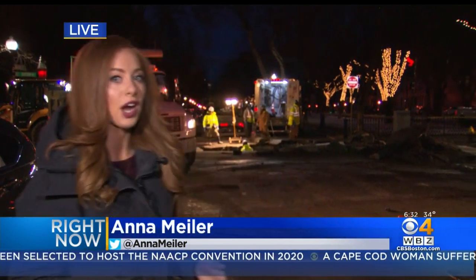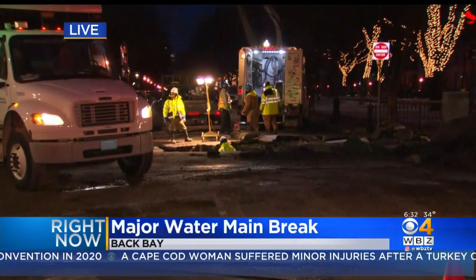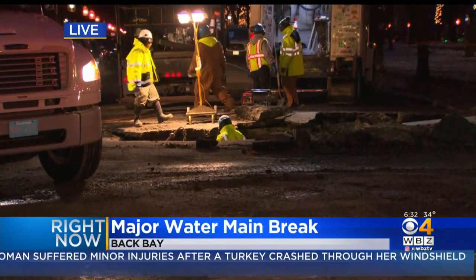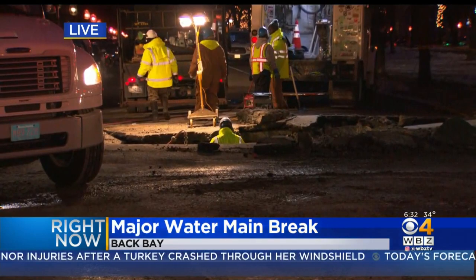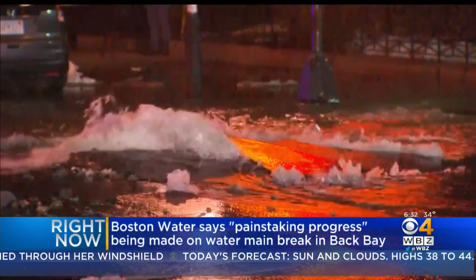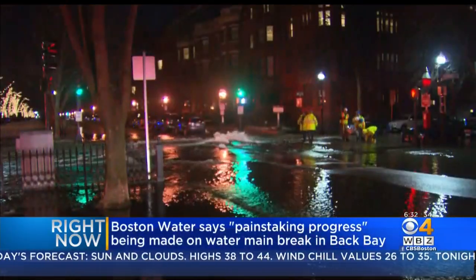Kate, it is just a mess here on Commonwealth Avenue right now. You can see there's a giant crater in the middle of the road and crews are working hard to repair a 16-inch water main that burst just before 10 o'clock last night. Boston Water says the pipe dates back to 1878. It looked like a river was roaring down Commonwealth Avenue, and the flooding also impacted Exeter, Marlboro, and Newberry streets.